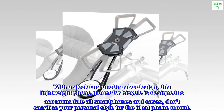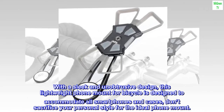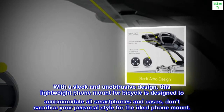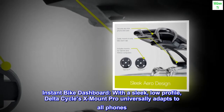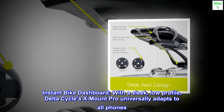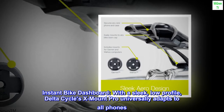With a sleek and unobtrusive design, this lightweight phone mount for bicycle is designed to accommodate all smartphones and cases. Don't sacrifice your personal style for the ideal phone mount. Instant Bike Dashboard — with a sleek, low-profile design, the Delta Cycles X-Mount Pro universally adapts to all phones.